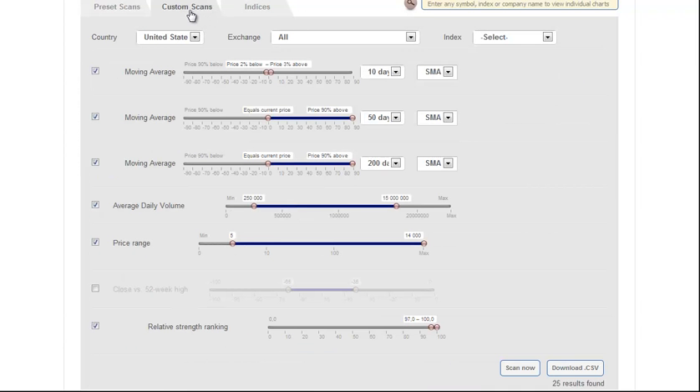Within our screener, we go to the Custom Scans tab, and the first criteria we select is moving average. We want the price action to be 2% below and 3% above the 10-day MA. This criteria will basically filter out all the stocks that are too extended in the short term, as the point of this scan is to find low-risk entry points.